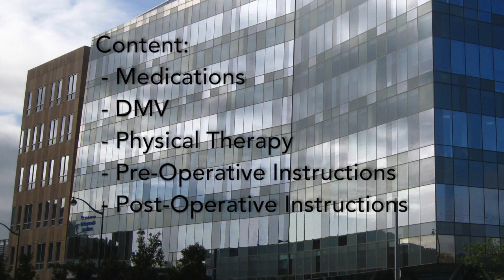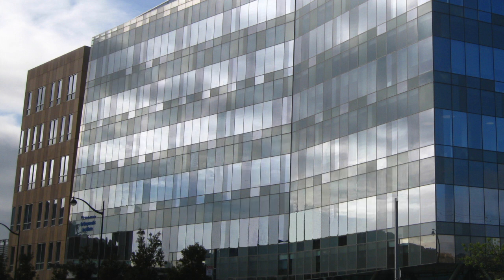In this video, the content will include information on medications, DMV, physical therapy, pre-operative instructions, and post-operative instructions.